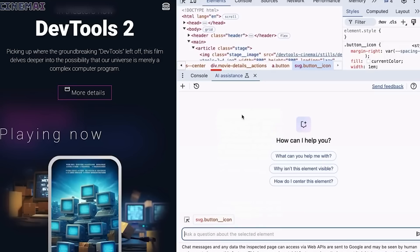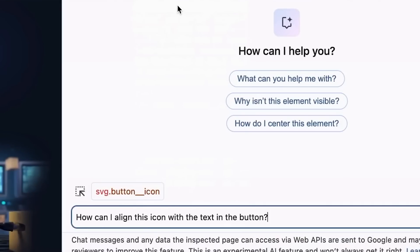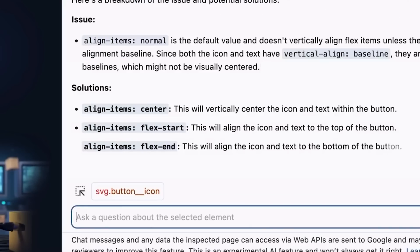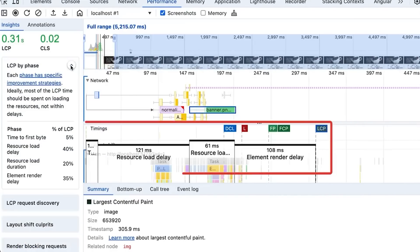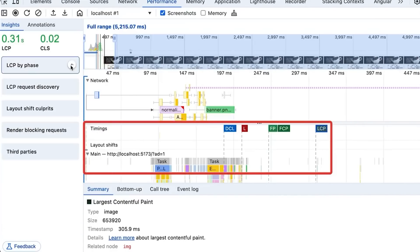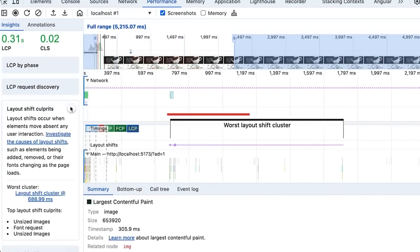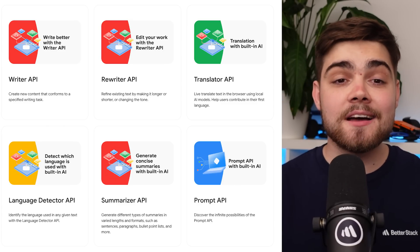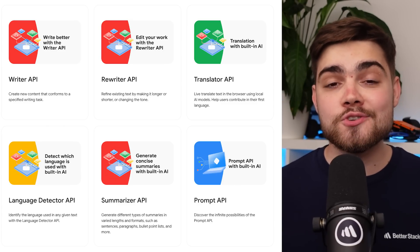Chrome DevTools will soon have AI assistance so you can directly apply suggested changes to your files in the Elements panel. The Performance panel will have an Ask AI integration providing contextual performance insights to help optimize your web applications and core web vitals. Gemini Nano is also powering more Chrome APIs: starting from Chrome 138, the Summarizer, Language Detector, Translator, and Prompt API for Chrome extensions are available in Stable. The Writer and Rewriter APIs are in Origin Trials, and the Proofreader API and Prompt API with multimodal capabilities are available in Canary.